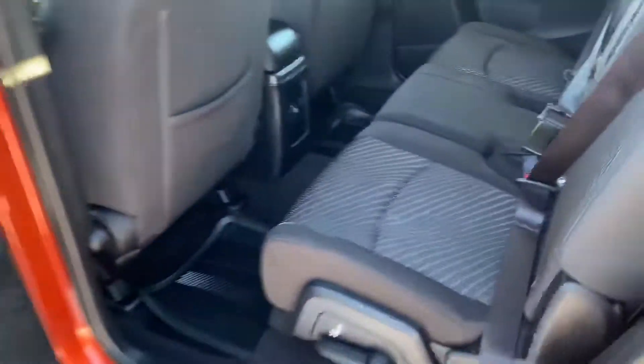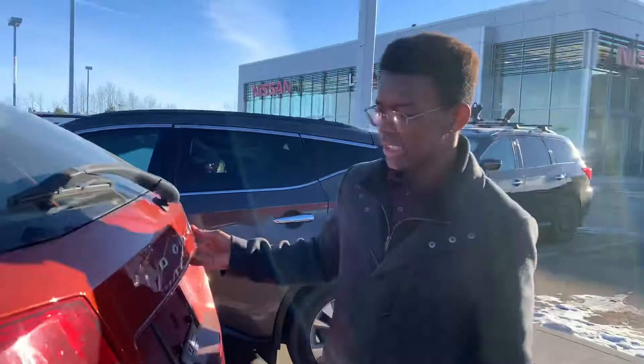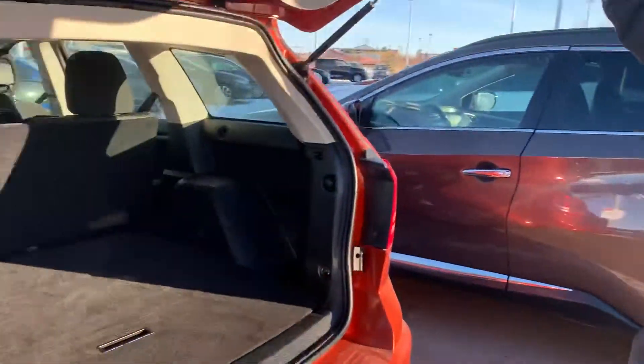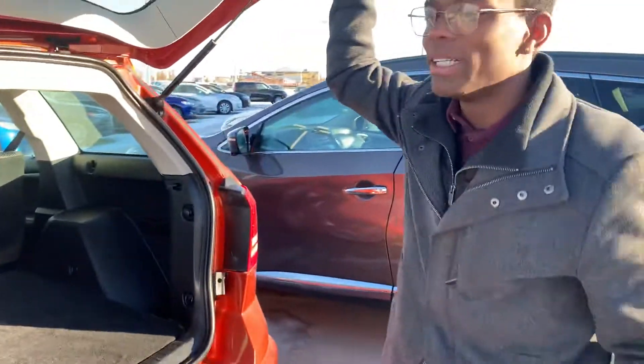Coming into the back you see tons of space for the rear passengers. Into the trunk, tons of room for cargo, and even more with that 60-40 split of the rear seats.